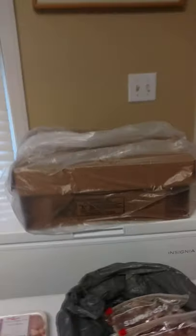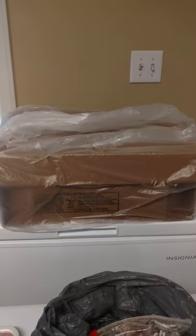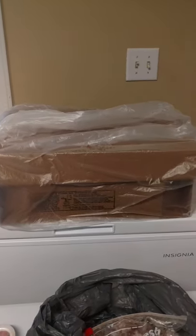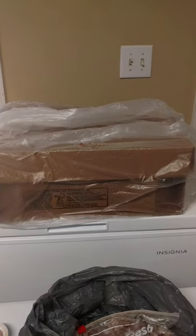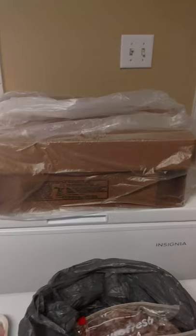This box right here is 40 pounds of drumsticks. I get that — I got that also.